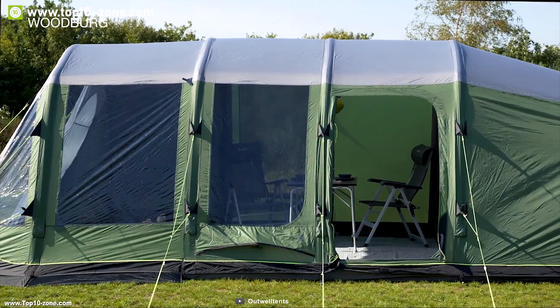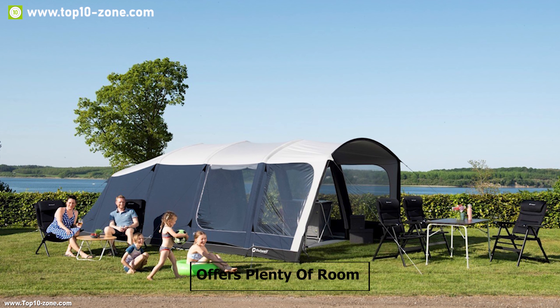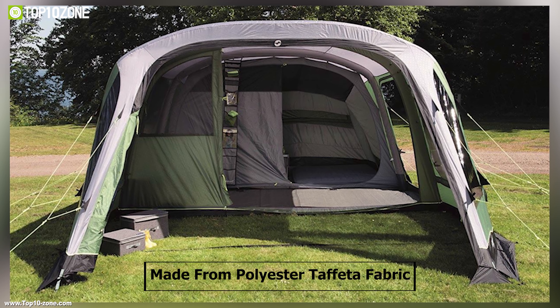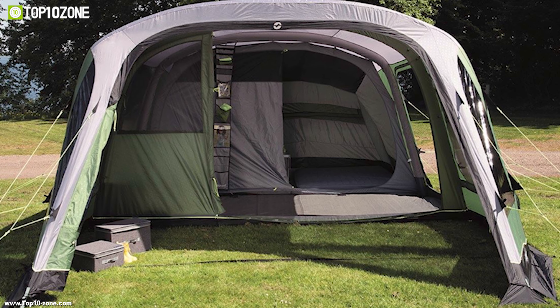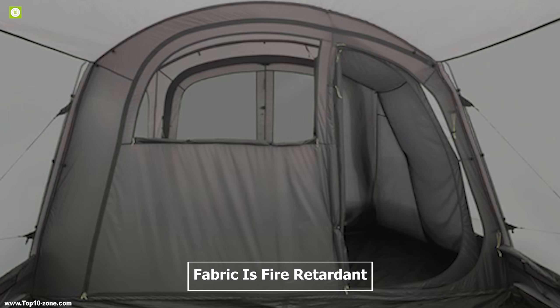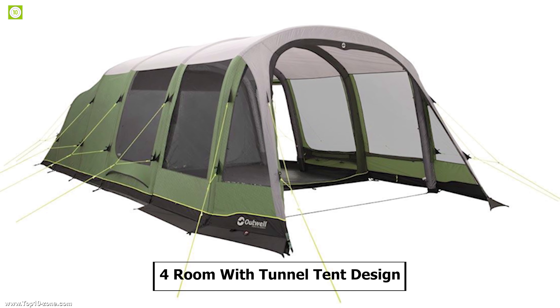Introducing the Woodberg 7A from Outwell, an air tent that offers plenty of room for larger families. The Woodberg is made from polyester taffeta fabric with a hydrostatic head rating of 4000 mm. This fabric is also fire-retardant so you don't have to worry about catching fire. This stunning tent has a four-room tunnel tent design.